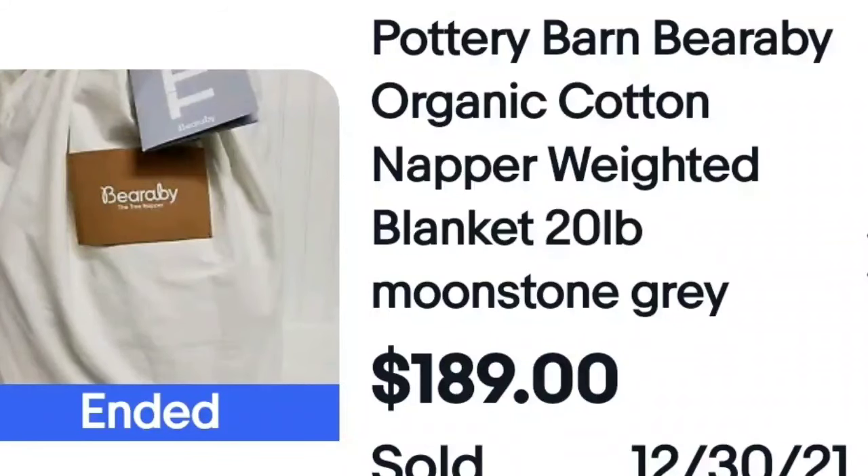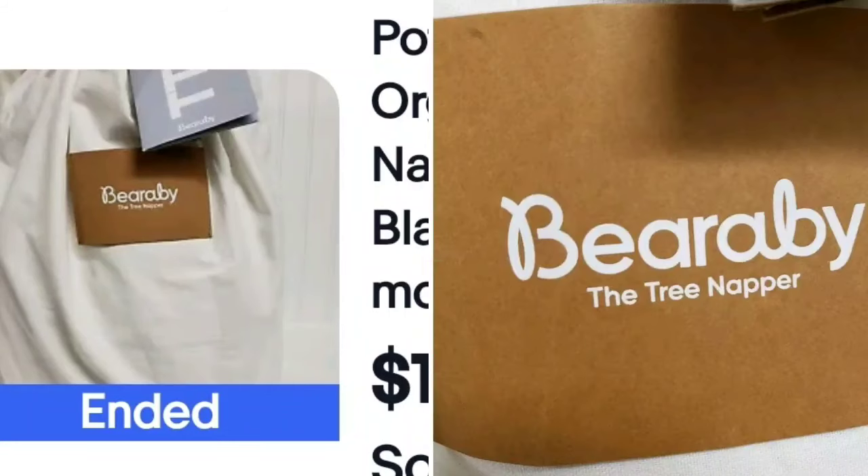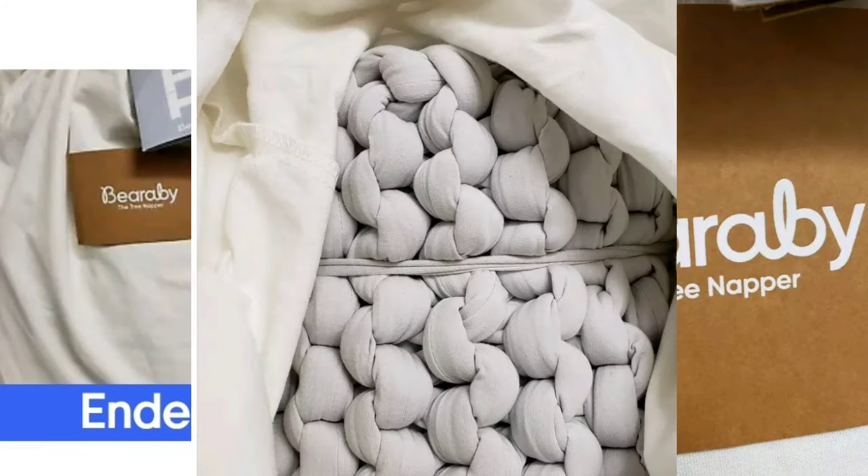Pottery Barn — this is a Pottery Barn Barabee, a weighted blanket for babies. I know to look up Pottery Barn linens; I've sold several Pottery Barn pillowcases for $20 each, buying them for $1. These blankets sell for over $150 very regularly. This one sold for $189. Here is the tag — they are called 'Barabee, the Tree Napper.' Weighted blankets are extremely expensive; I found one at my local thrift store and actually kept it for myself. Weighted blankets sell very, very high.